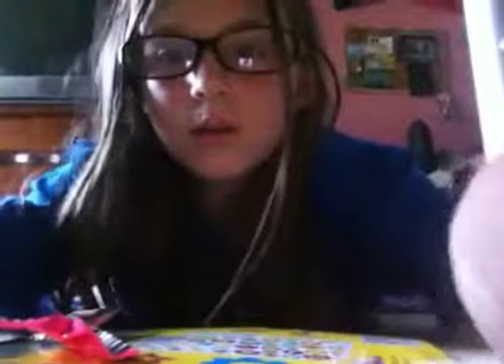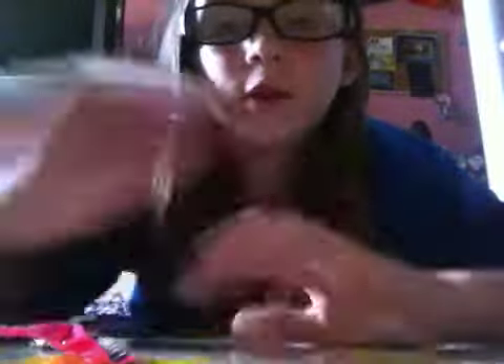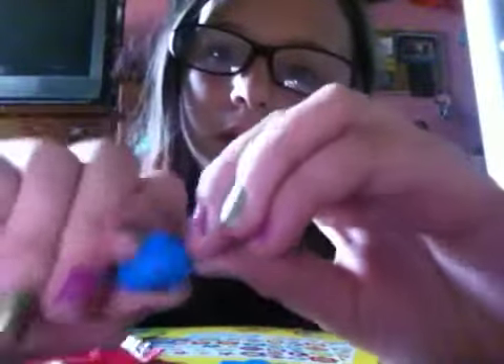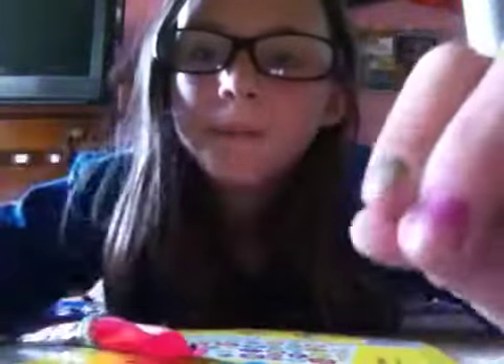So this is a trade video and I am going to be offering some items that I don't really use or don't really like anymore. Let's start off with the small stuff — I'll give you this squishy pet, it's a koala, and it's so super squishy, look at that!